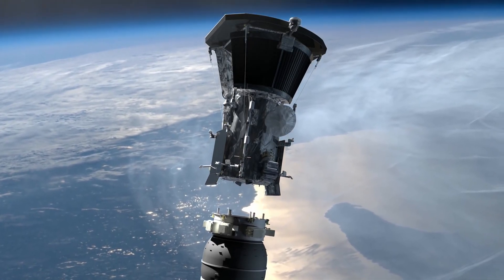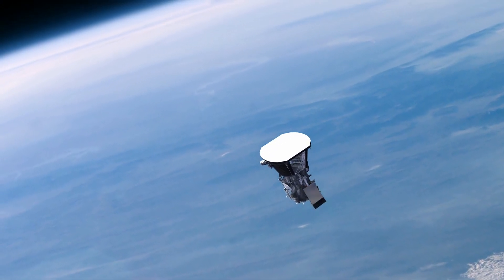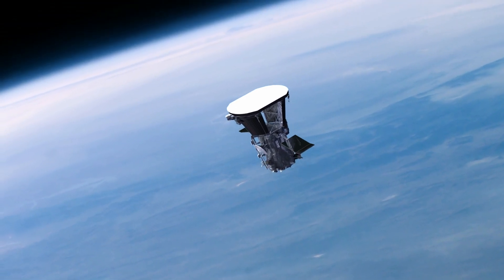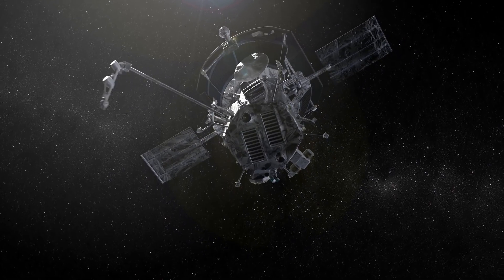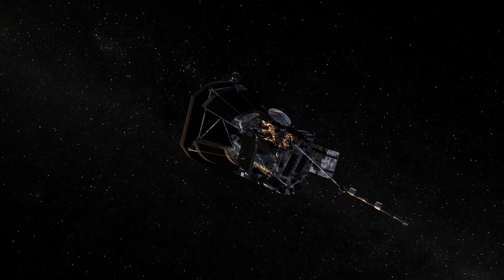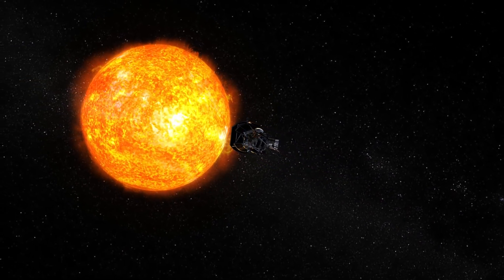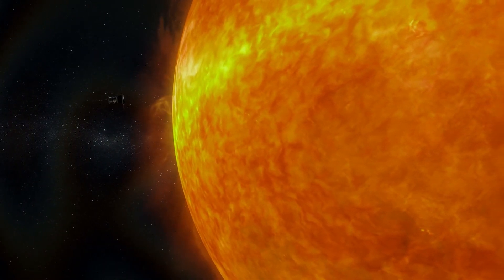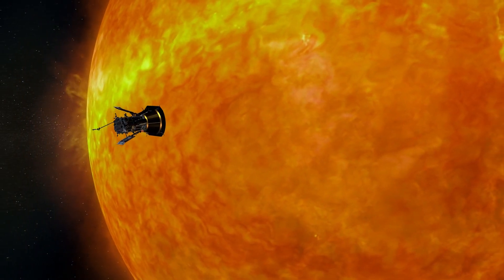To better understand the Sun, NASA is preparing to launch a spacecraft called the Parker Solar Probe. It will lift off from Cape Canaveral Air Force Station, near the agency's Kennedy Space Center, located in Florida. It's a mission of unprecedented opportunities that could revolutionize our understanding of our star and the outer layer of the Sun's atmosphere, the corona.